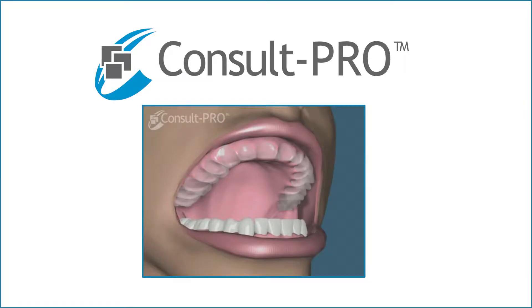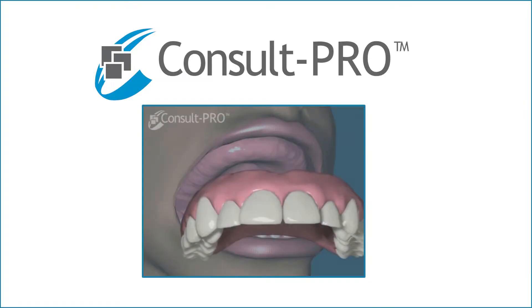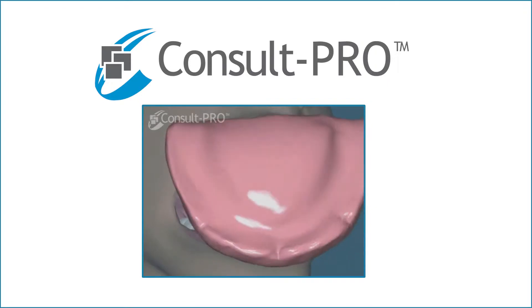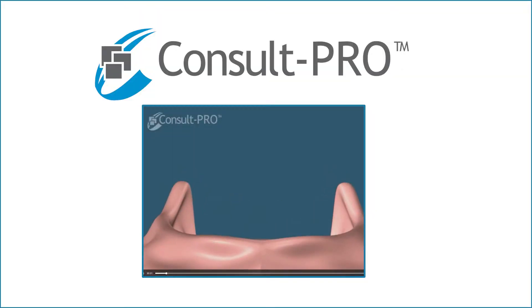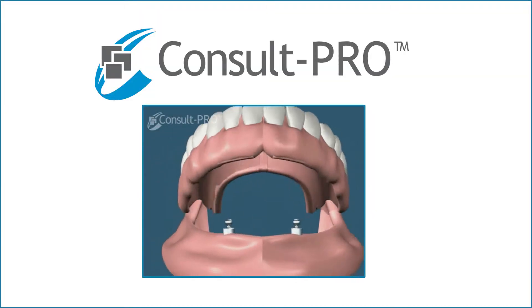One option might be a denture, which is a plate. Many people are happy with the plate, but most people find that it's problematic in that food gets underneath, the stability is not there, and the chewing functionality is not what it could be.